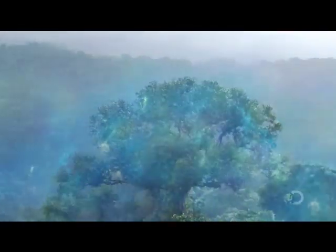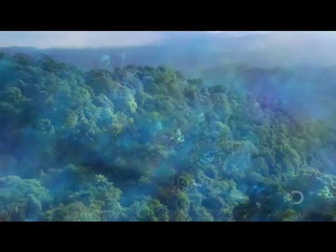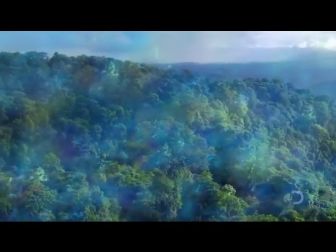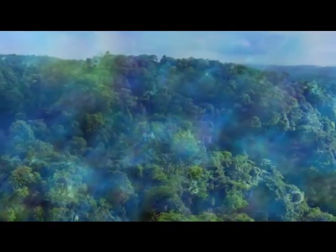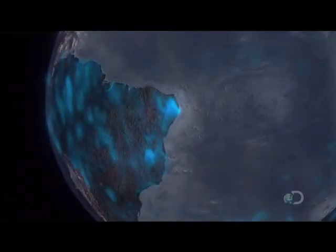Every day, the Amazon processes a fifth of the world's oxygen. For decades, it has been thought of as the lungs of the Earth. But now, satellites are helping to show that it's not quite as simple as that.